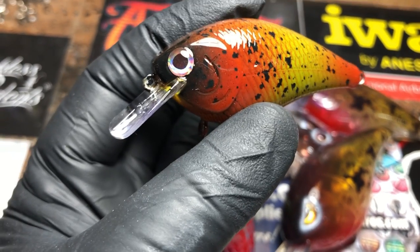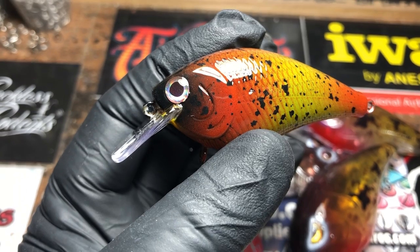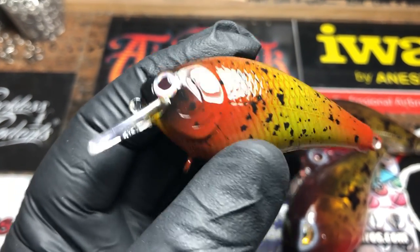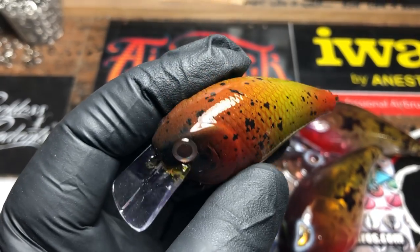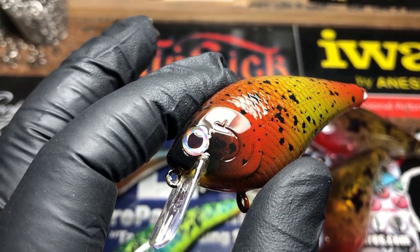I like it on a smaller bait because you can run it across the top of the grass, especially when the grass gets up this time of year — and it does in the Potomac. Really good, it's a fun river bait to throw. It does well in lakes but my favorite situation is to throw it on rivers.